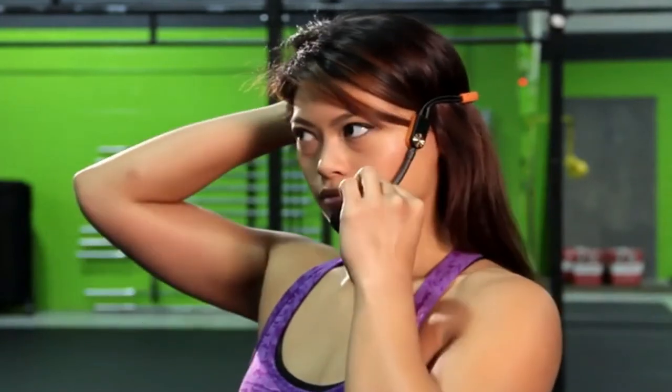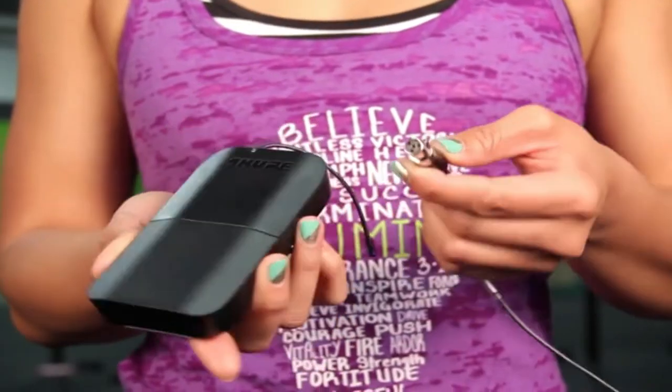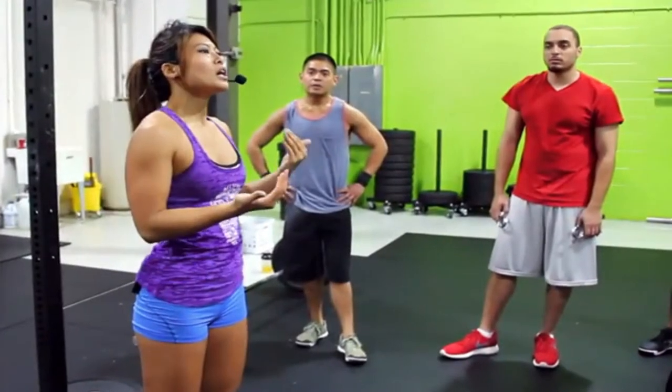For instance, if your class consists mainly of seated exercises like yoga or Zumba, having a microphone that you can wear around your neck is sufficient. However, if you want to use the mic during more active classes like cardio or boot camp, having one with a clip-on belt pack will provide better mobility and convenience.